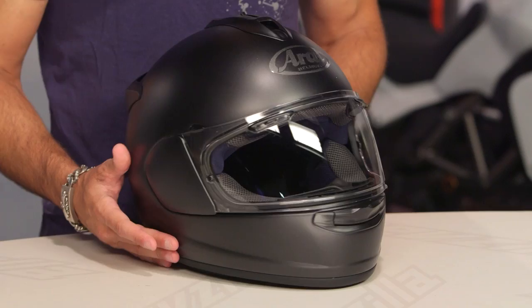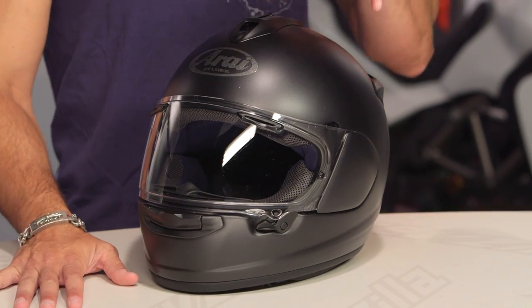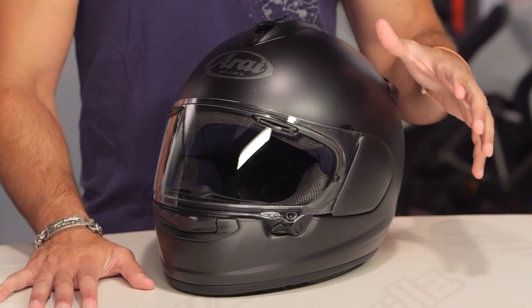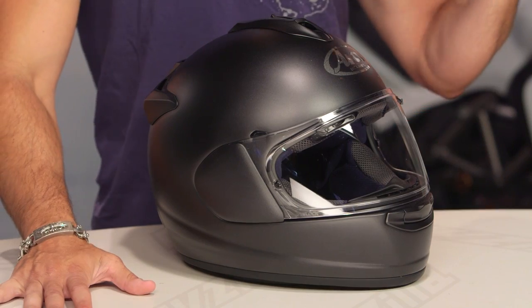This is the DTX from Arai, new for the summer of 2017. It sounds aggressive, it is aggressive, but I like what they've done here. This is an intermediate oval head shape helmet — the same fit we typically see in an Arai Corsair X. And where this plays in the price range is in the $500 range.